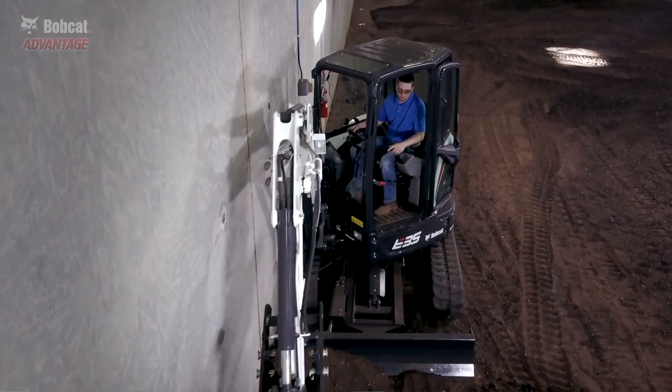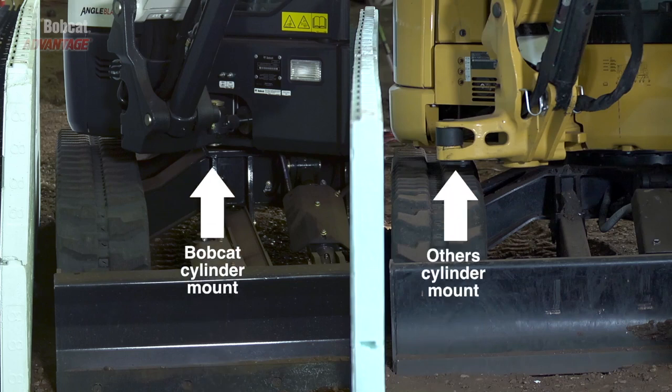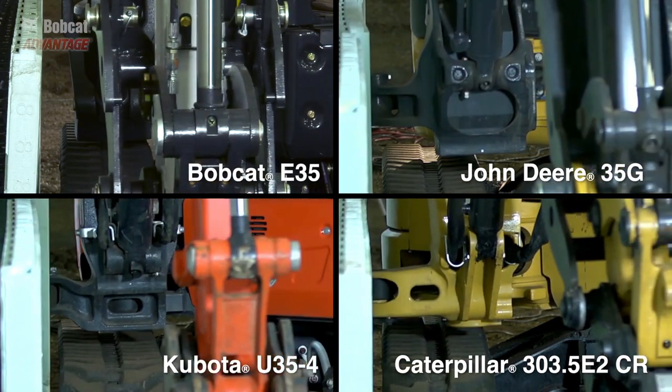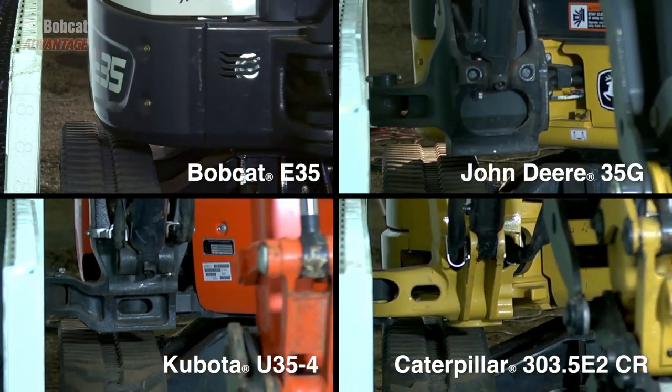Bobcat excavators have a huge advantage because we mount our swing cylinder on the left side of the work group to provide protection of this important component. Other brands have a protrusion of their swing frame and the cylinder that sticks out — we call it a unicorn. This makes it difficult to swing the boom parallel to the wall without hitting it.